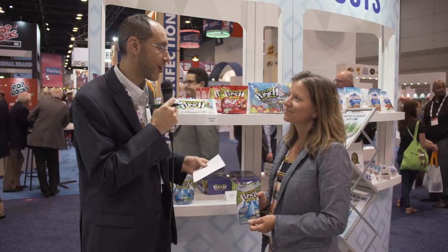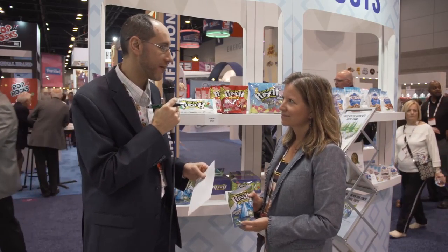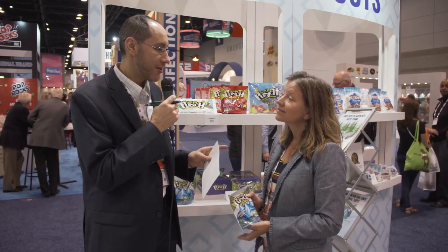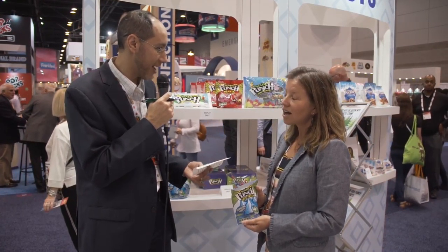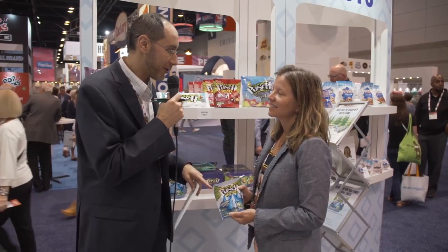Dr. Jeremy Weiss here. We're live at the Sweet & Snack Show with the American Licorice Company — over a hundred years old — with Christy Schaefer. Christy, there's some really cool stuff going on. I want to talk about some new products and some cool initiatives you guys have. So tell me what you're holding there.